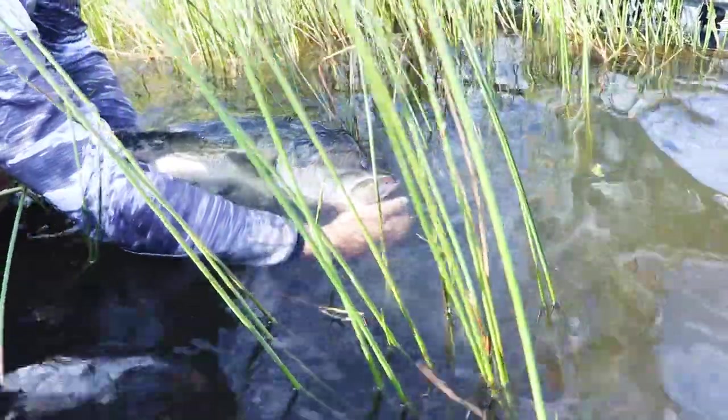What is up guys? Smitty here from Smitty Angling TV, and in today's video we are going to be breaking down late summer, early fall during a bass fishing tournament. So stay tuned if you want to check this out.